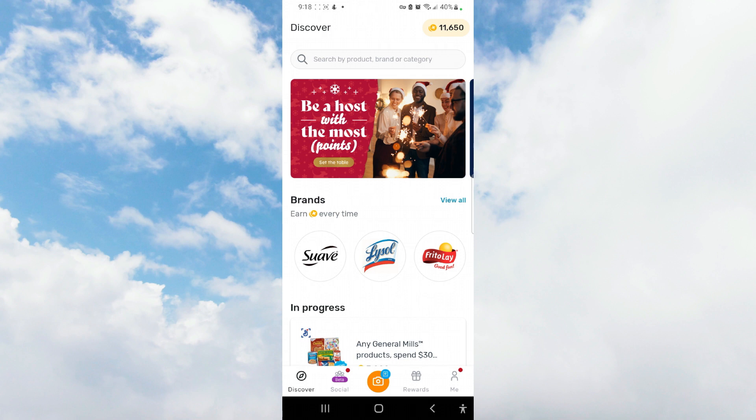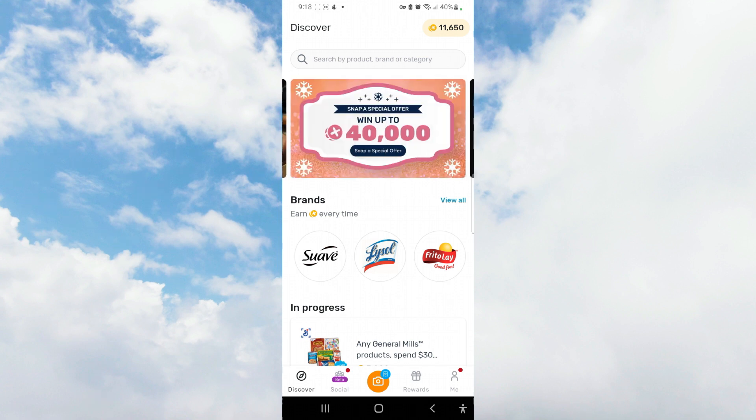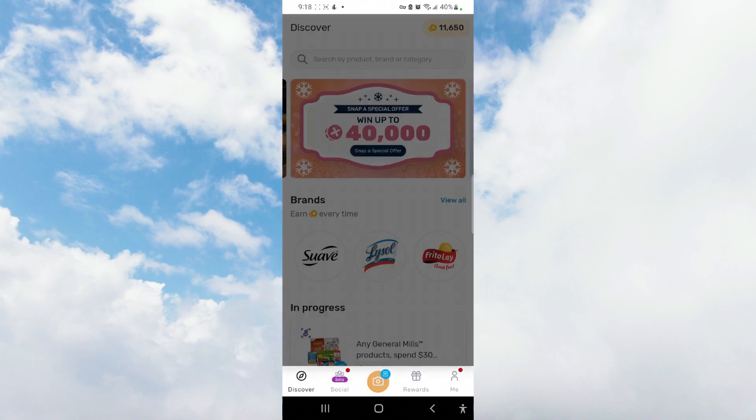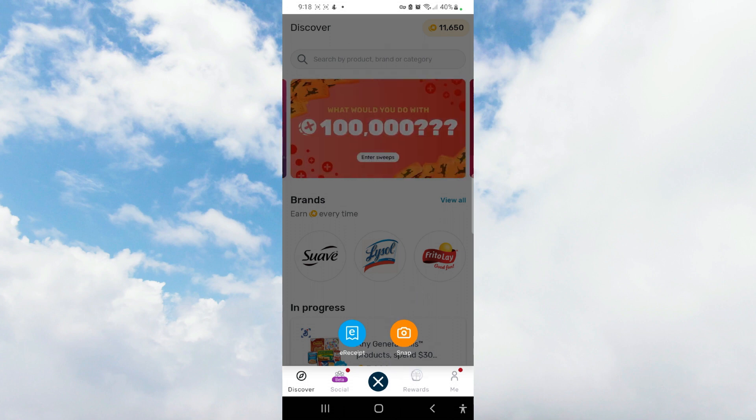On your homepage, anytime you want to capture your receipts, you're going to go to this little camera icon. You have two choices: you can either snap a receipt or you can do an e-receipt. I'll first show you what an e-receipt looks like.